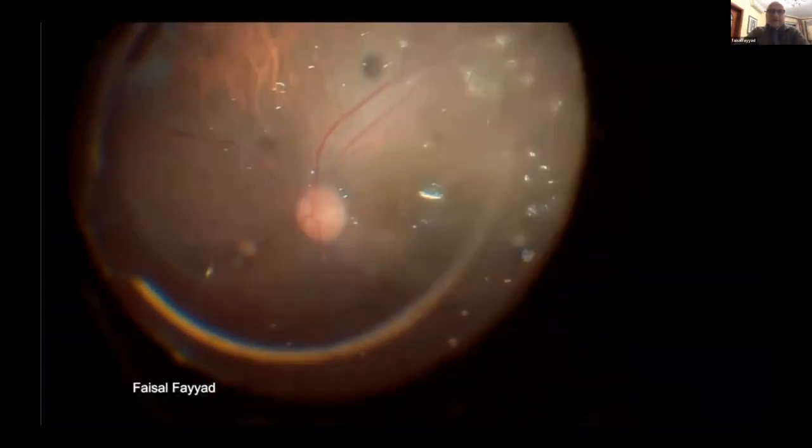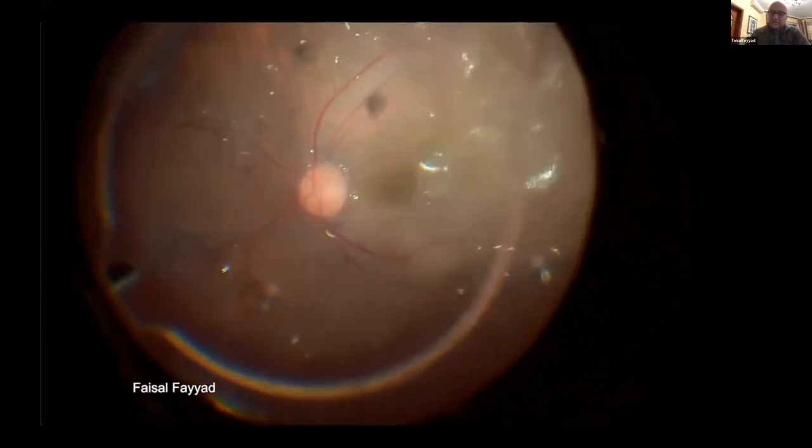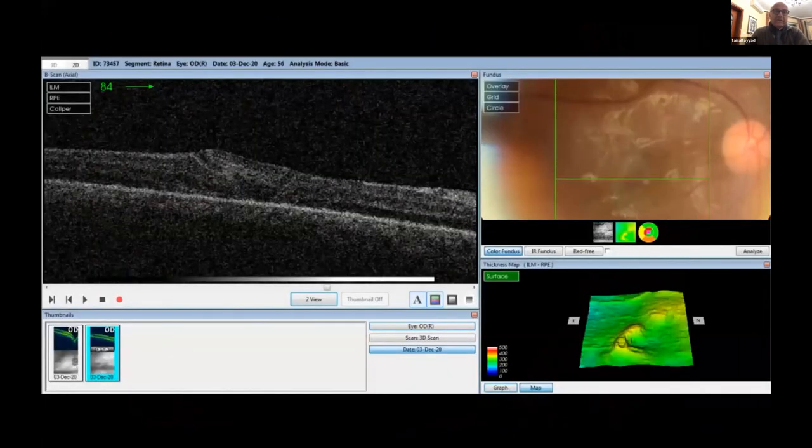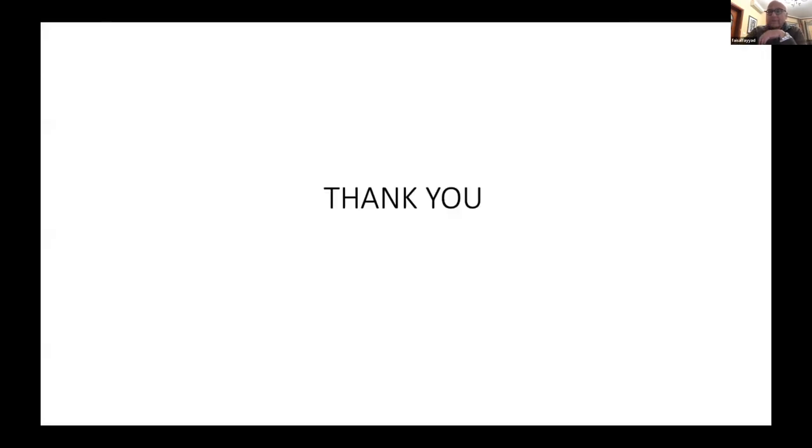Just before removing the silicone oil, I did a danocity procedure. This is how the graft looks. I removed the silicone oil without problems. The patient is very happy. Those are cystic changes inside the macular area that eventually disappeared. This is my case in a three-minute video. Thank you very much, Dr. Faisal, for this nice presentation as usual. My question is: how do you find the visual acuity after closure of these difficult cases?